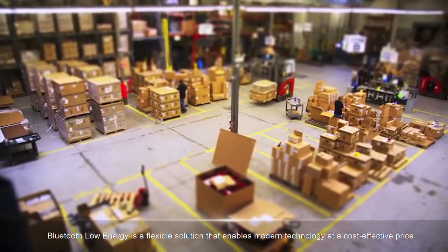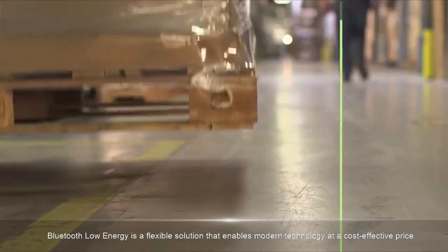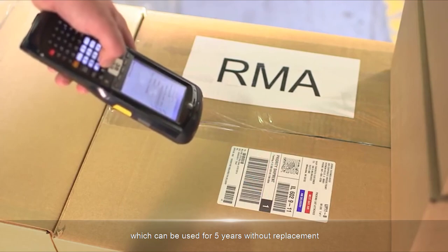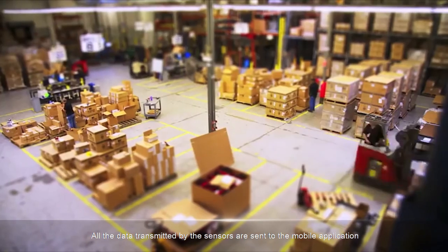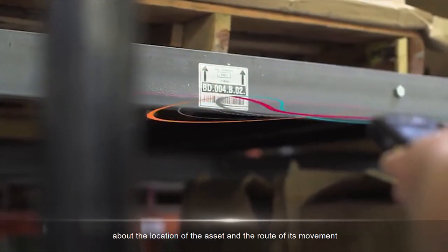Bluetooth Low Energy is a flexible solution that enables modern technology at a cost-effective price. The beacon uses a coin battery, which can be used for five years without replacement. It offers improved data transmission and can track assets with an accuracy of up to three feet. All data transmitted by the sensors are sent to the mobile application, which allows the user to quickly and efficiently receive information about the location of the asset and the route of its movement.